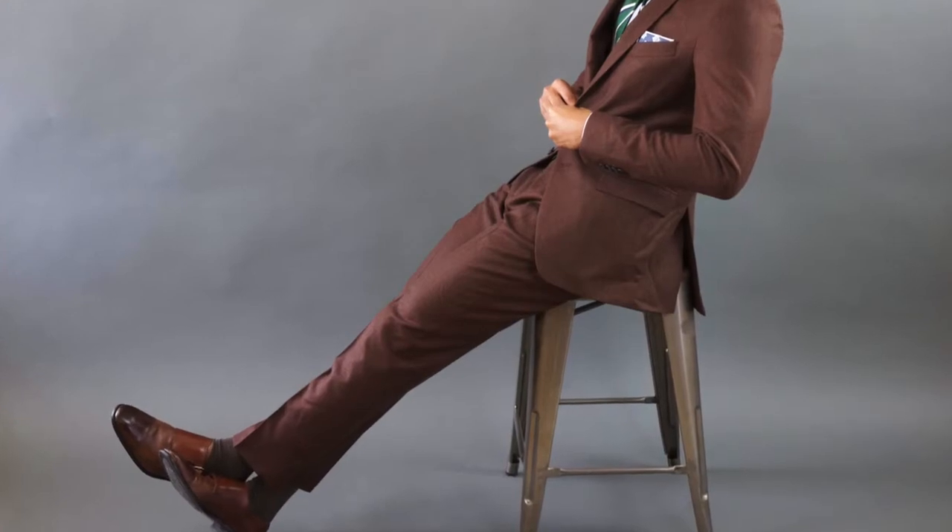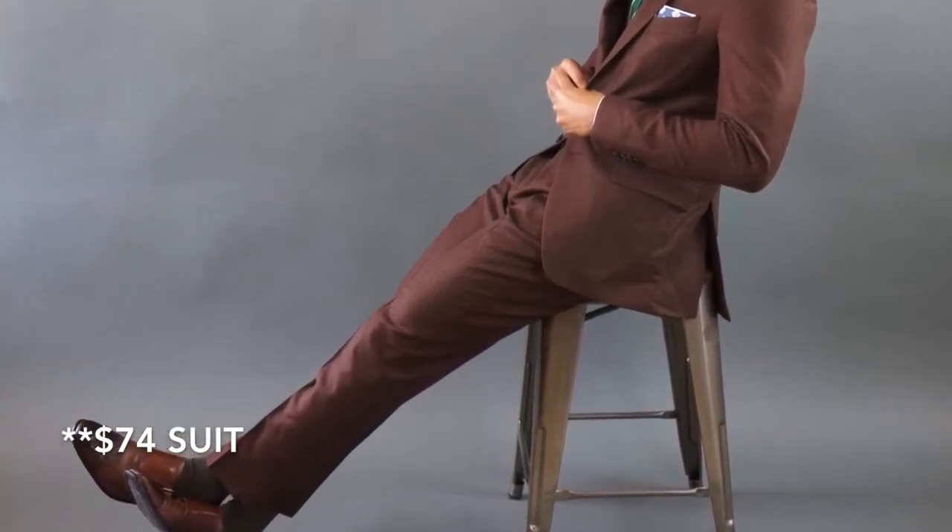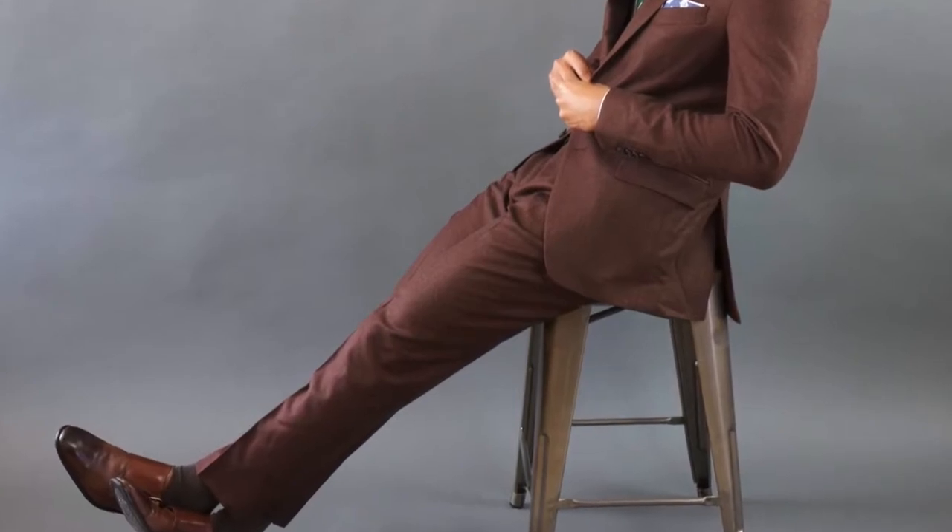Hey guys, it's TMF Style, I'm Jose Zuniga, and for this week's video I'm going to be showcasing the $76 suit. Now if you guys follow my vlogs, I actually am trying to do weekly vlogs. I did a vlog last week where I was in the pursuit of a cheap suit. It took me a while, but it all arose from an email I got from a concerned viewer.